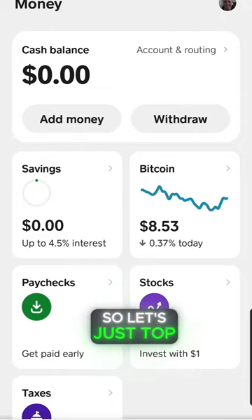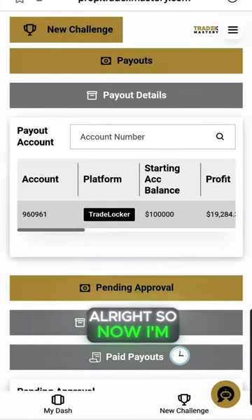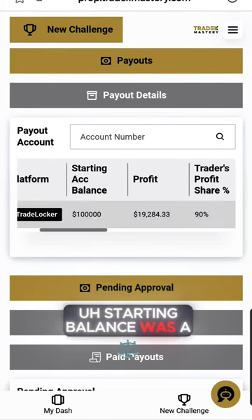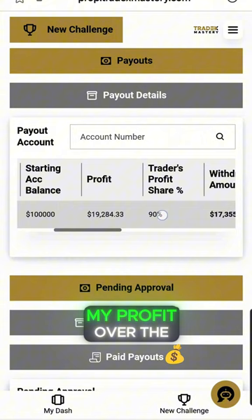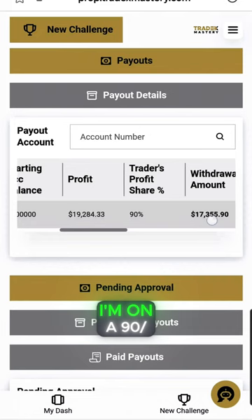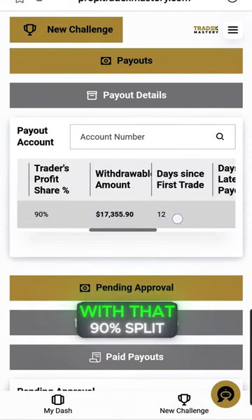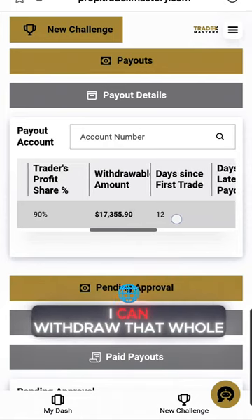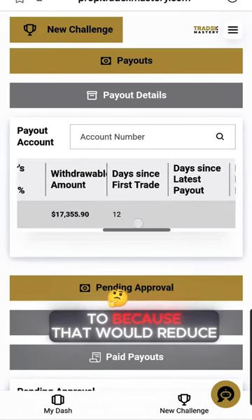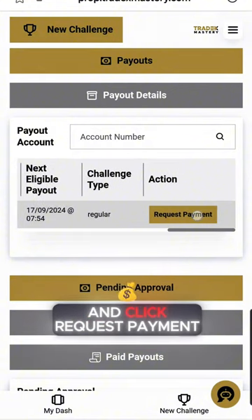So let's hop over into Tradex Mastery and try a payout. Now I'm in my Tradex Mastery account. You can see that the starting balance was $100,000. My profit over the last 11 days is $19,284. I'm on a 90-day split. With that 90% split I can withdraw the whole $17,355, but I'm not going to because that would reduce my fund.